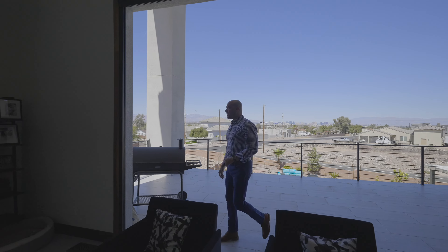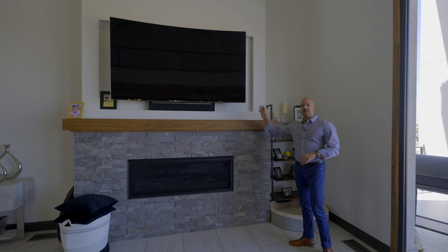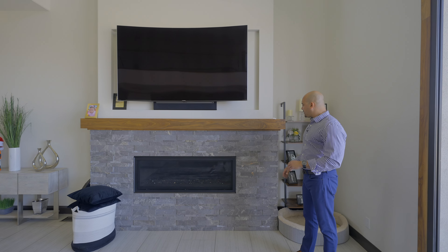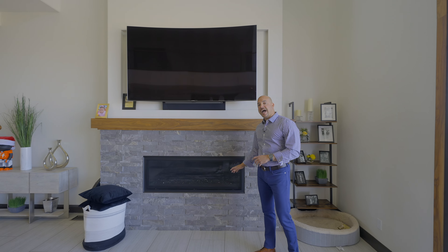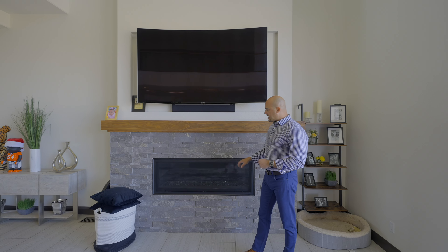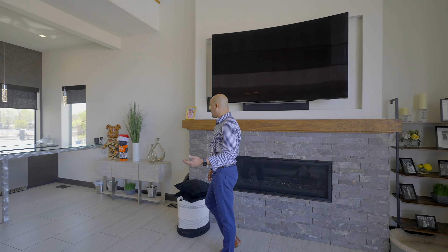Back in the family room, we have the media wall with a 75-inch television for scale and a nice walnut mantle. They went with gray stacked marble around the fireplace. This is actually a 60-inch gas fireplace, not electric — we've been seeing nothing but electric lately, so it's neat to switch it up. Gas fireplaces are substantially more expensive than electric counterparts.